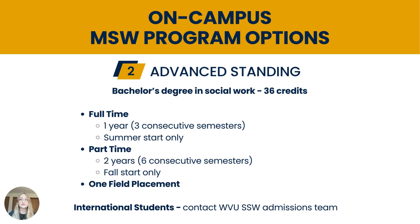The advanced standing program, for students with a bachelor's degree in social work, is 36 credits. The full-time advanced standing program takes one year to complete over three consecutive semesters, starting in the summer semester only, so the application is due by January 15th, with a possible option to apply by March if spots are available. You can also take advantage of our early decision deadline of November 1st. The part-time advanced standing program takes two years over six consecutive semesters, starting in the fall semester only, with the application due between January and March. Advanced standing students only complete one field placement — the specialized advanced placement — in the final year of their program. For international students interested in applying for advanced standing status, please contact the WVU School of Social Work Admissions team, as additional steps are required to validate a BSW degree awarded outside of the U.S. to meet the Council of Social Work Education standards.